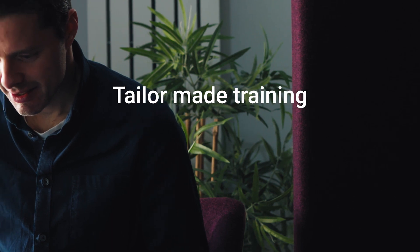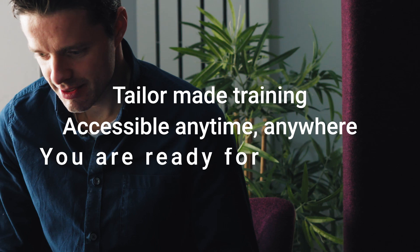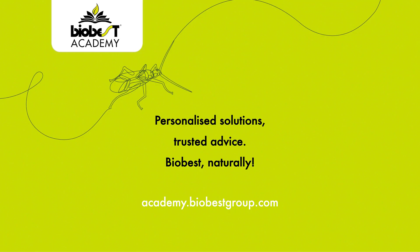With tailor-made training from the BioBest Academy, accessible anytime, anywhere, you're ready for success. For more information, visit www.academy.biobestgroup.com.